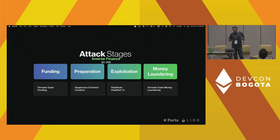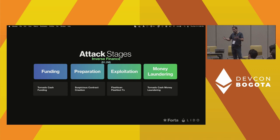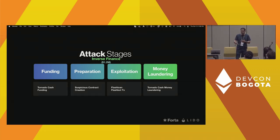What happens is an attacker goes through four attack stages. The first stage, they need some funding in order to pay for gas and execute the attack. Then they often prepare the attack — that could include deployment of a smart contract. Then they exploit the protocol and steal the funds. And then they proceed to money laundering. Even in the money laundering stage, as we've seen with the Binance hack, there are still some actions that can be performed.